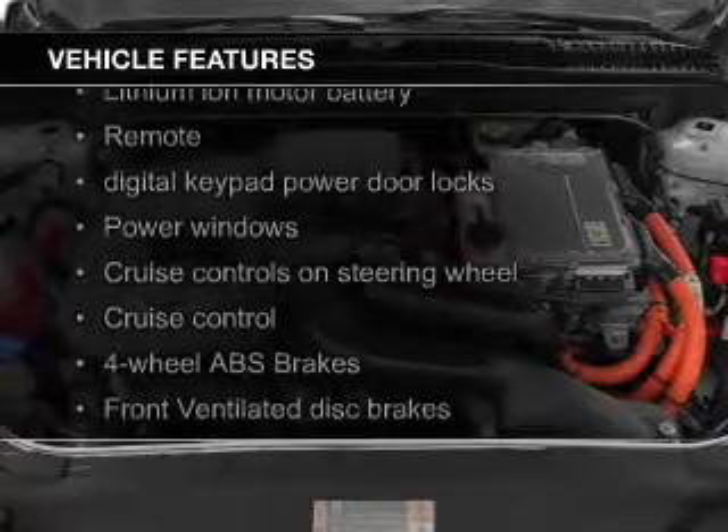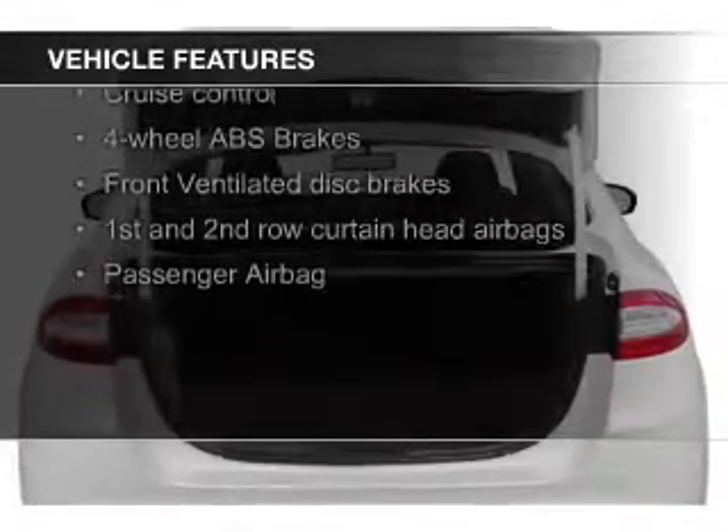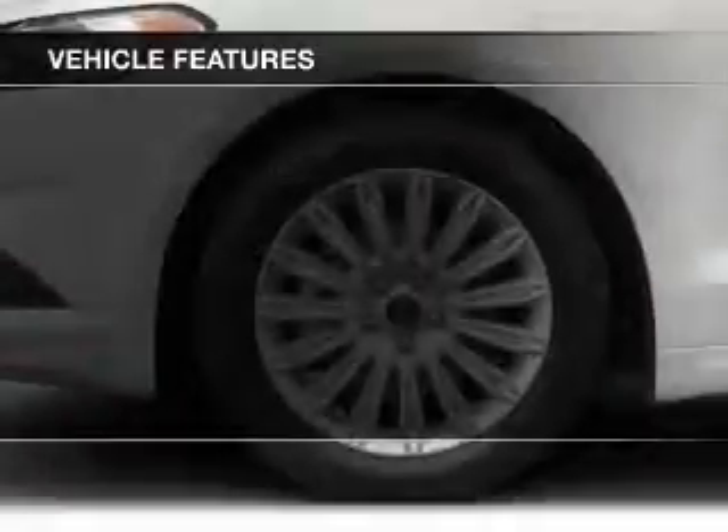The features include Bluetooth connectivity, Ford Sync voice activation, Sirius XM satellite radio, digital audio input, and auxiliary input, and steering wheel controls.